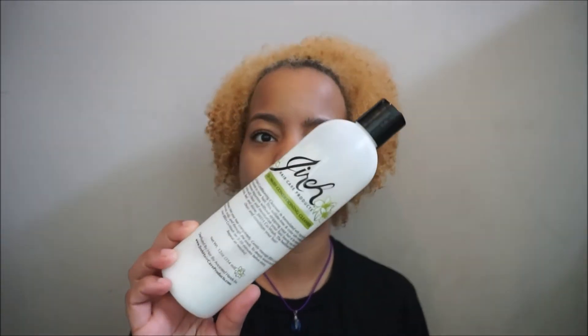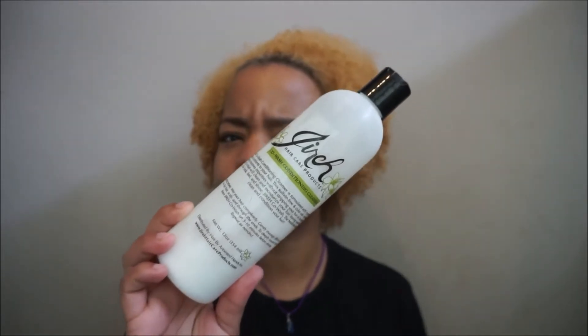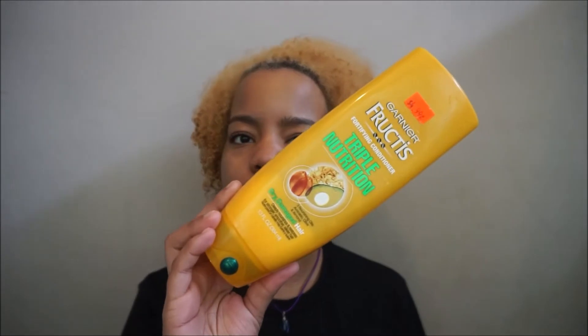For starters, I'm going to tell you guys briefly what I use in my hair in the shower. I use Jera Co-Wash Cleanser — this is what I use to wash my hair. And then I also add Garnier Fructis Triple Nutrition for dry, damaged hair.